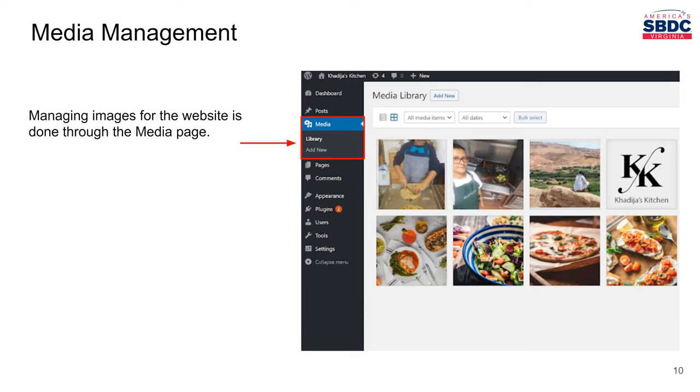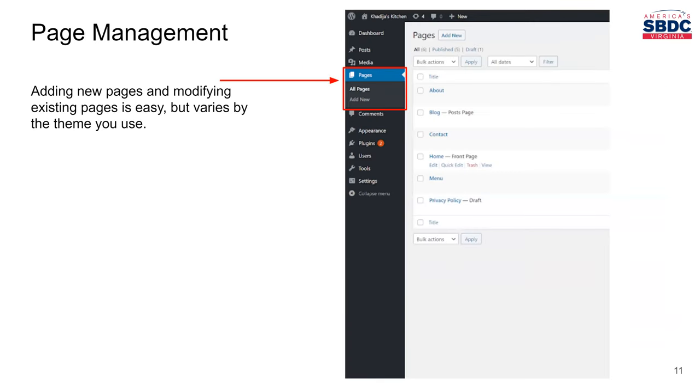The media management page is where you go to upload new images, delete old images you're not using, and even crop images — it's a way to basically manage your media and images. The next section is page management, where you'll spend a lot of time. This is where you go to create a new page or delete a page you might not need anymore, but mostly to edit the content of different pages. Here you might have a homepage, a contact page, and a blog page. From this section you'll be able to edit the content, pictures, and text on each page.